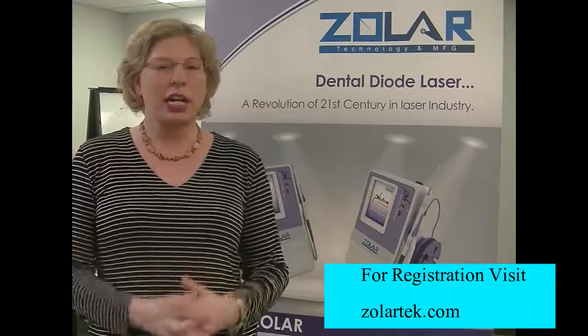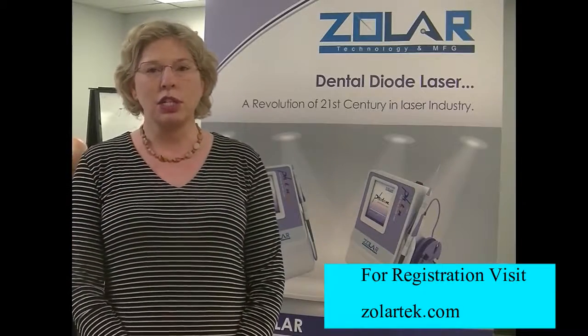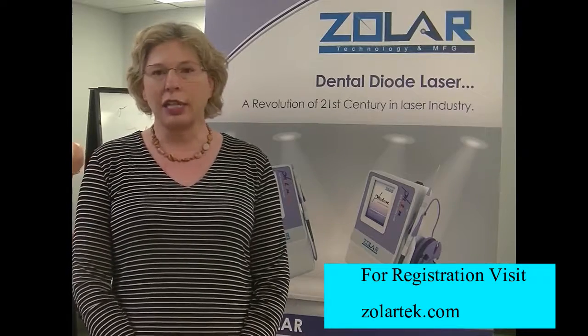I had Dr. Ross's full attention and could ask him all my questions. I had been using the Zolar and had some questions about how to initiate the tip properly — and he was right by my side helping me the whole time. It was great and informative. I learned a lot of new things, and my hygienist learned new things too.